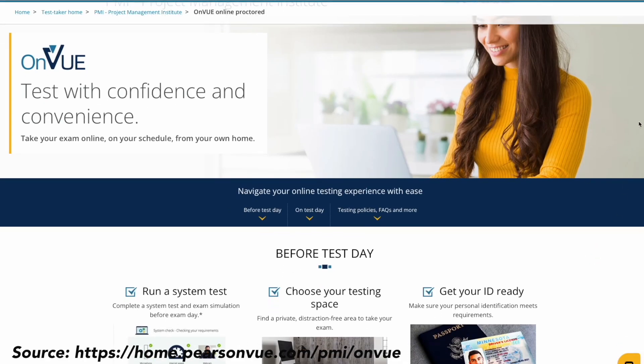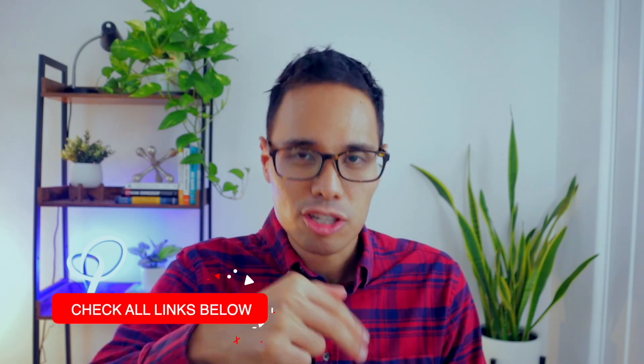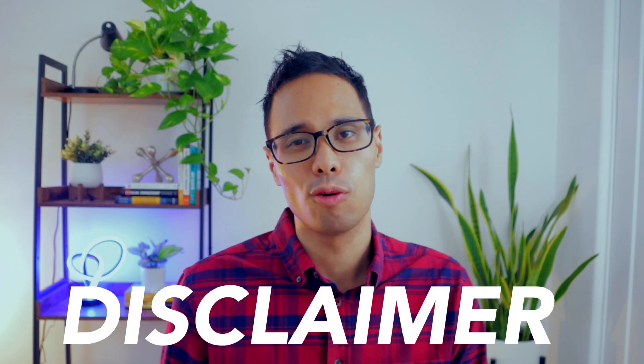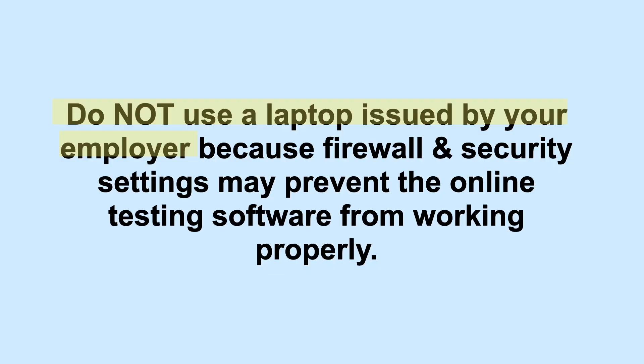Part one: what are the requirements you need to take the PMP exam from home? Your exam is administered through Pearson VUE's online testing software. The equipment you need is first and foremost a laptop or desktop computer with only one single monitor, and second — this is the most important one — you need to have a webcam. I recommend that you use your own personal laptop. Do not use a laptop issued by your employer because firewalls, antivirus, or any type of security settings may prevent the testing software from working correctly.